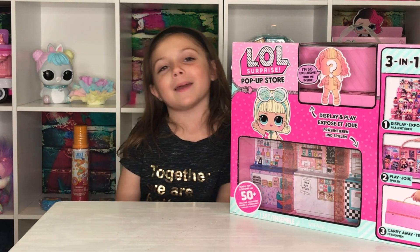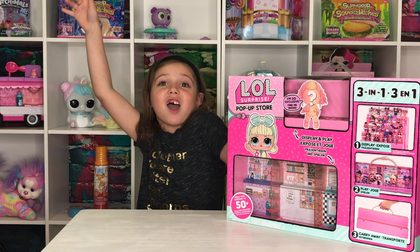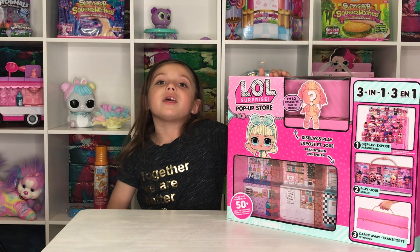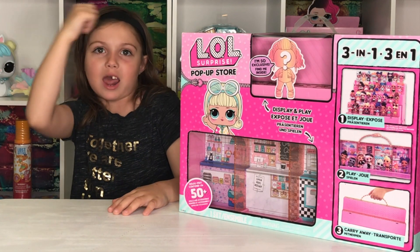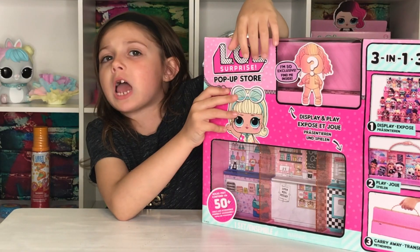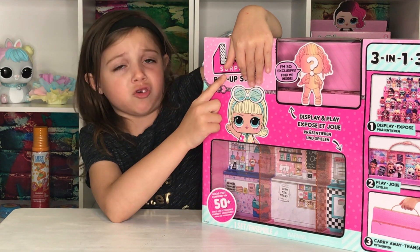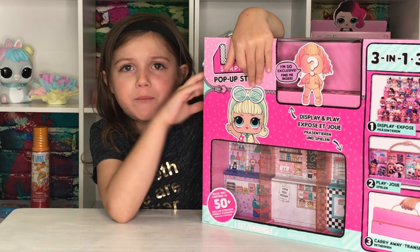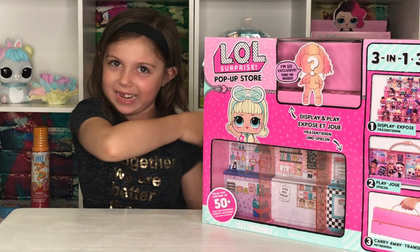Welcome back friends to Let's Play OJ! I'm in my new studio and I'm going to be opening my new toy called the LOL Surprise Pop-Up Store. This LOL Surprise Pop-Up Store comes with exclusive LOL dolls that only come if you buy this, so let's get opening because I can't wait!